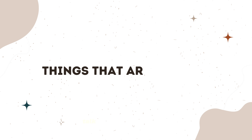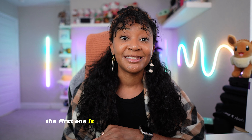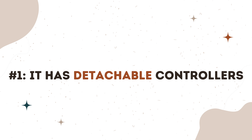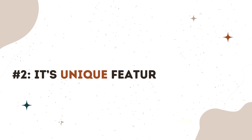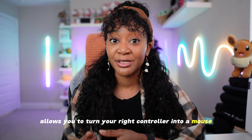Now let's talk about some of the good-to-know things about the Legion Go. The first is that it has detachable controllers, similar to the Nintendo Switch, which is great for those who like to play in tabletop mode. The second good-to-know thing is that it comes with a new feature called FPS mode, which stands for First Person Shooter, and this essentially allows you to turn your right controller into a mouse.